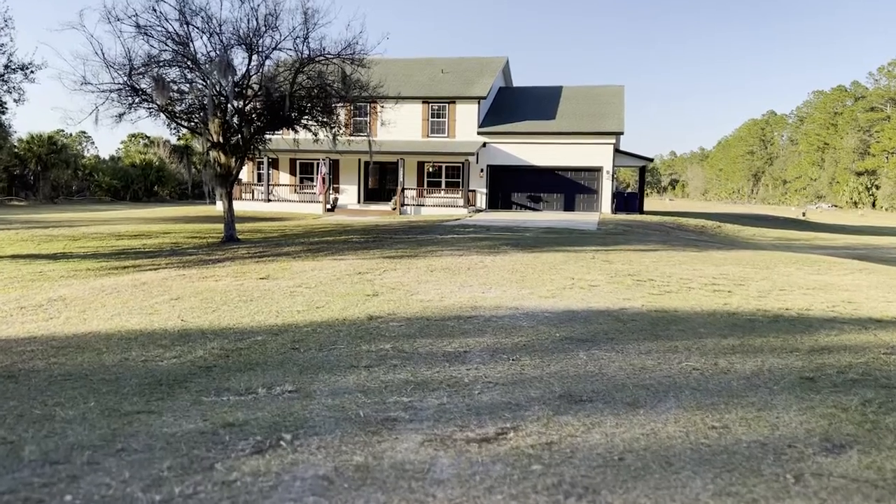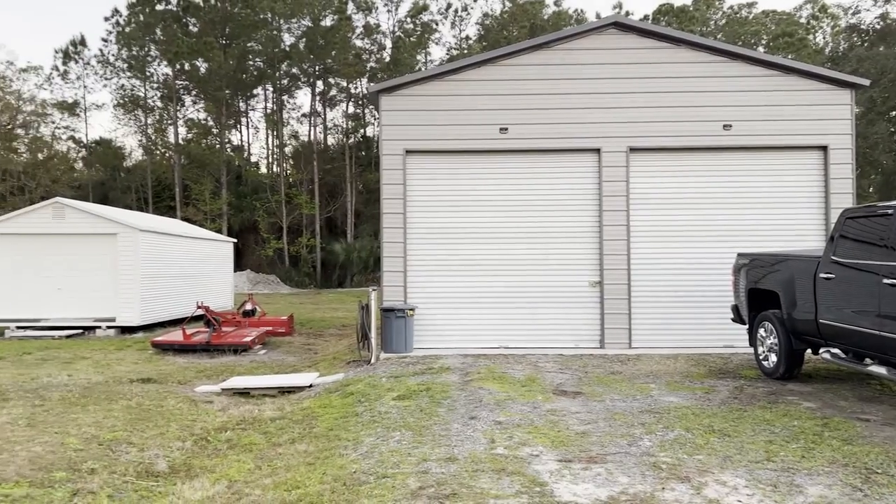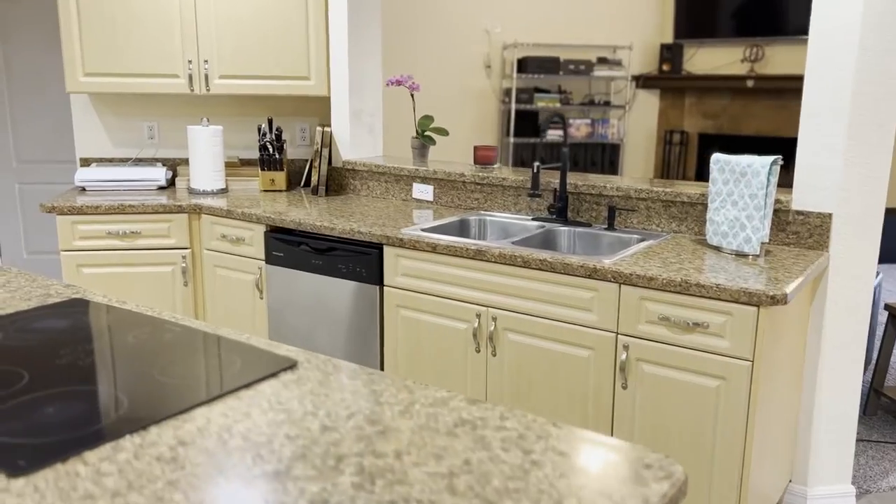Welcome to Hinterland Fields, where you find this immaculate seven bedroom, four and a half bath home with brand new interior and exterior paint, high-end carpet, and so many more upgrades I can't even list them all.